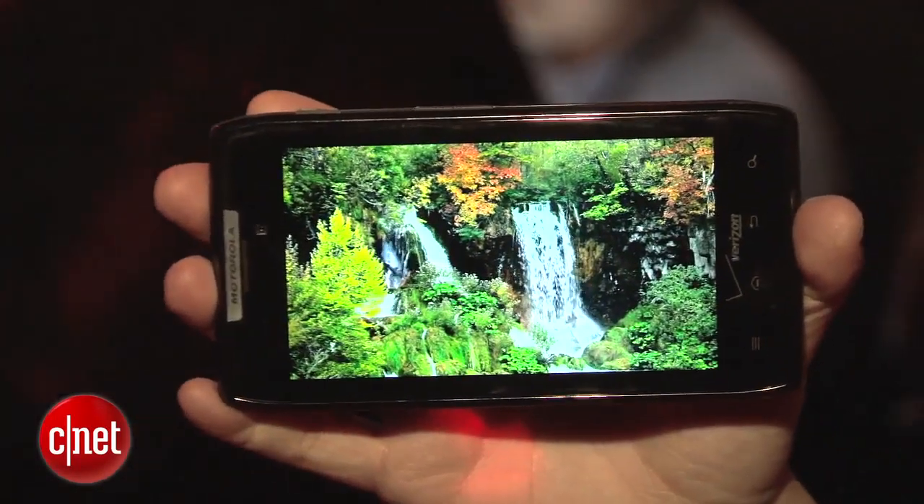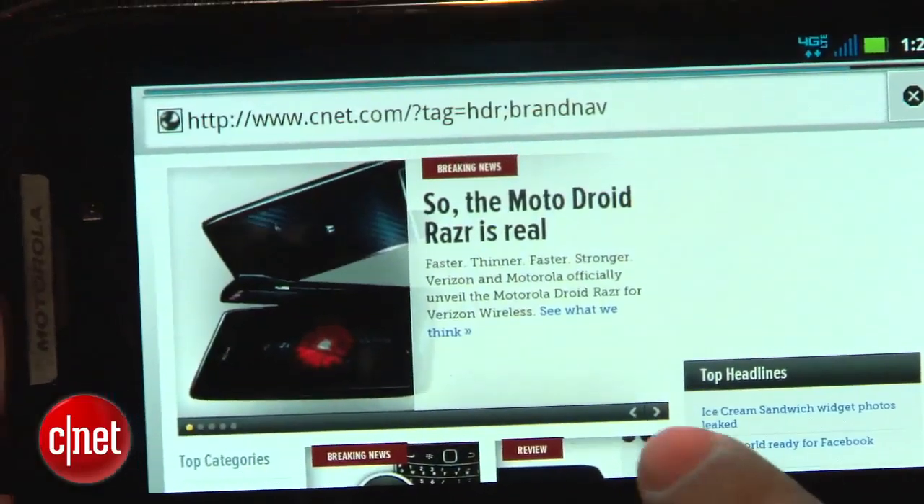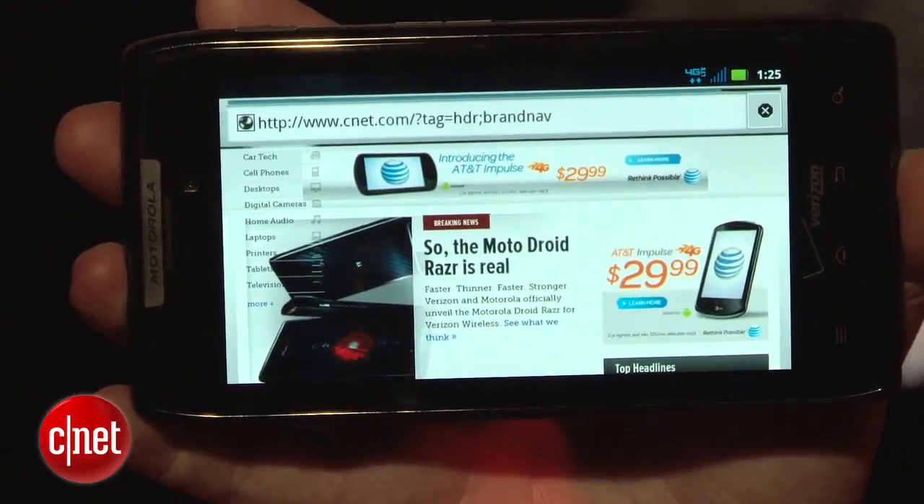I'll admit, when I first heard the rumors of a Droid Razr, I wasn't sure what to think about it. But now that I've had it in hand and have been able to play with it, it's really fast and gorgeous. I'm really excited about it, and hopefully it'll work out in performance testing and everything else.